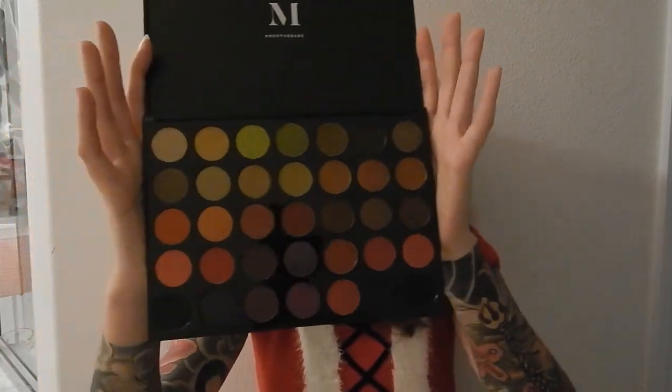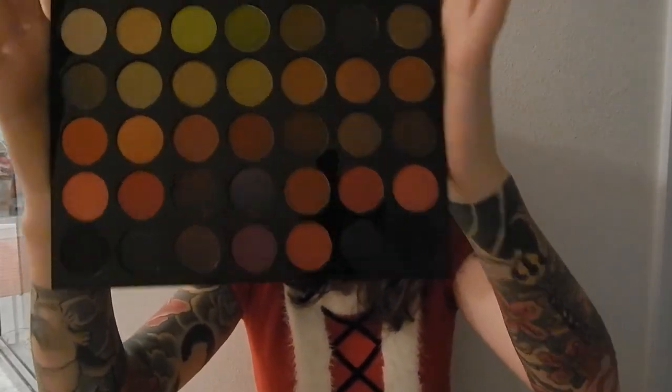The last palette I have from Morphe is the 35M Boss Mood palette. There are a lot of fun, spunky colors that I was a little hesitant on, but I'm trying to get out of my comfort zone and be more creative. One of the shades in here is called 'Express Yourself,' which is something I'm trying to live by.